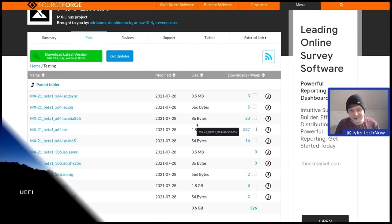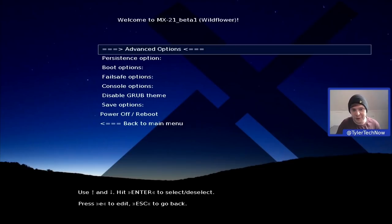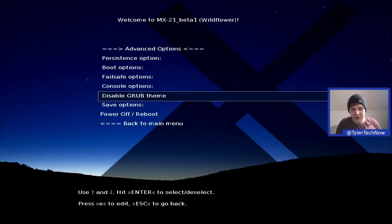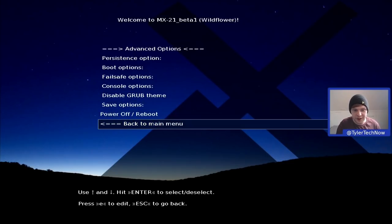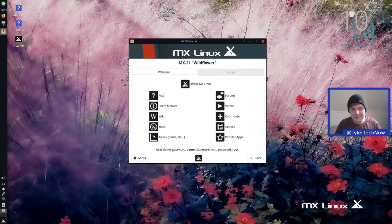Here we are in the boot menu for the MX Linux 21 ISO. Under advanced options we can now do the persistence options, boot options, failsafe options, get back into the console options, or disable the GRUB theme. We'll go back to the main menu and boot straight into the live environment.